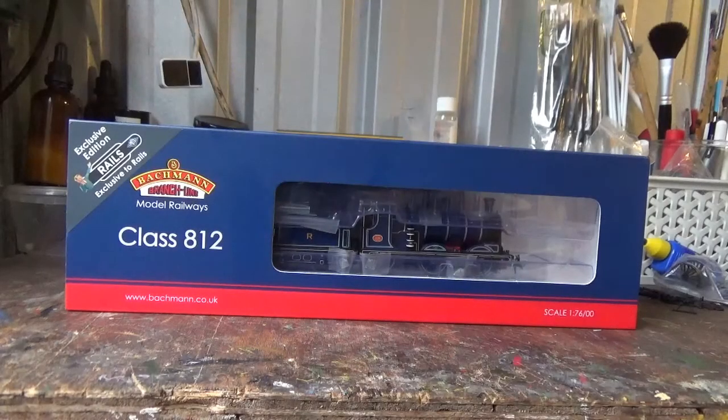In 2018, Rails of Sheffield announced the Caledonian Railway Class 812, which was to be produced for them exclusively by Bachmann. I will be honest — when these were first announced I didn't rush out and pre-order one because I was sat on the fence, to be honest.